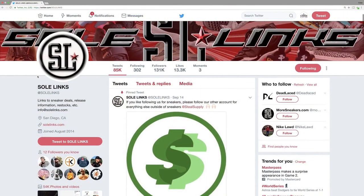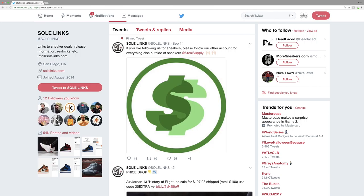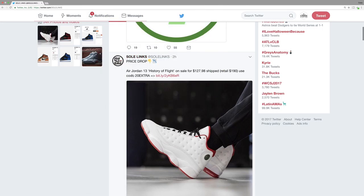Number five: another good way to get cheap sneakers and clothing online is to use different Twitter accounts or links that help you identify when sales are going on or when there are discounts on clothing or sneakers. I like to use this a lot and I find that a lot of people don't take advantage of it enough, because it is very useful in finding online sales for clothing and sneakers.